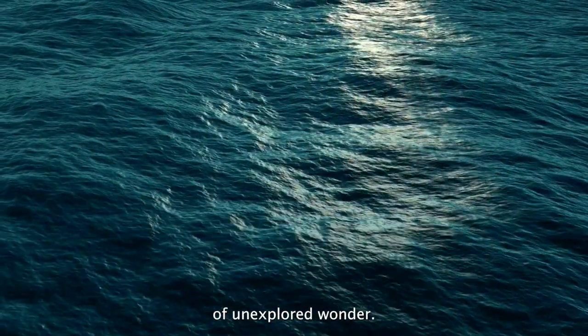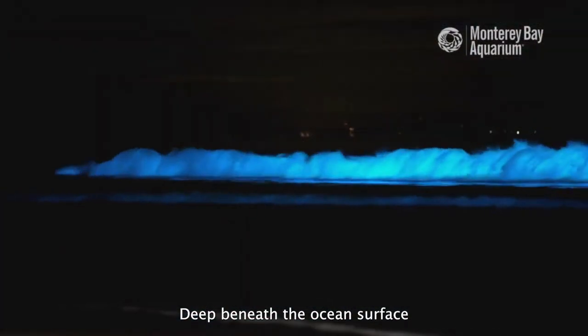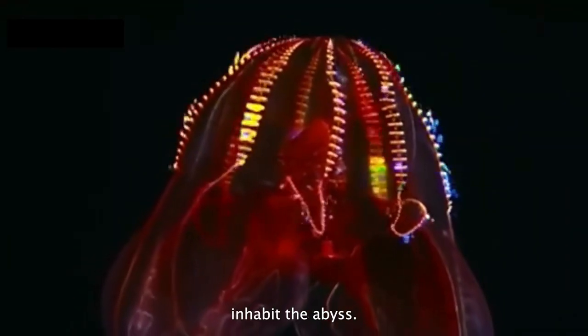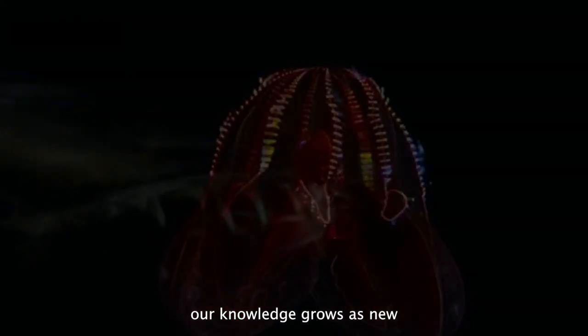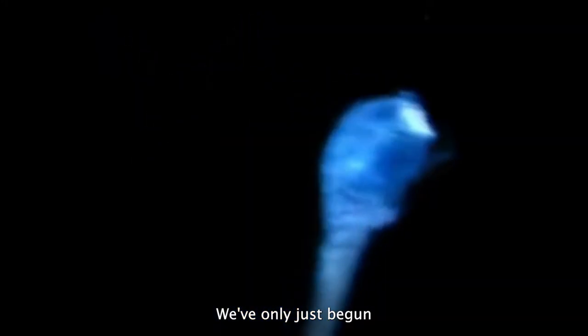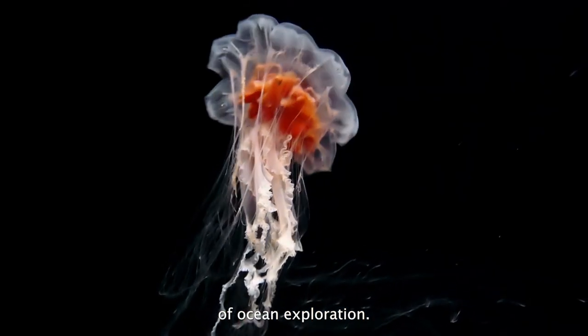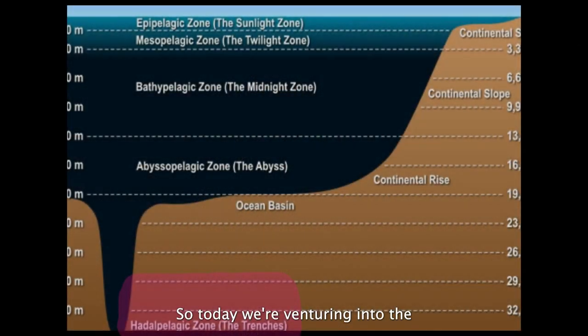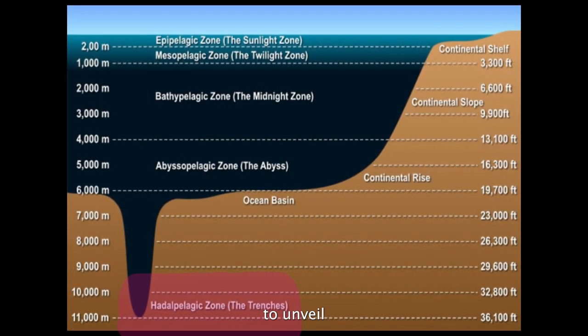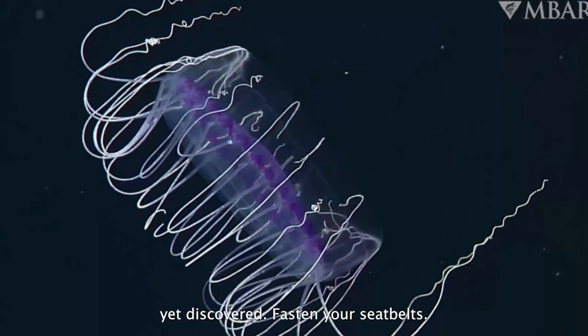Welcome to the realm of unexplored wonder, deep beneath the ocean surface. Here, alien-like creatures inhabit the abyss, and each day our knowledge grows as new species are discovered. We've only just begun to scratch the surface of ocean exploration, so today we're venturing into the Hattapilegic Zone — the deepest part of the ocean — to unveil some of the most unique creatures yet discovered.